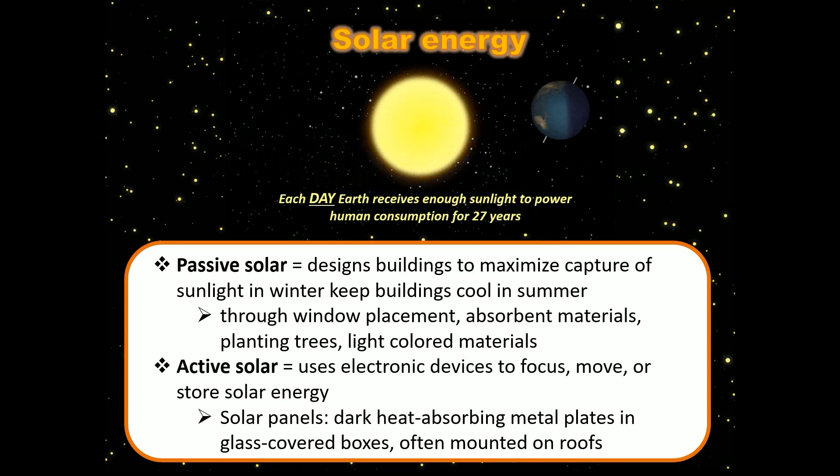If we could harness fusion as a form of energy, that would actually create a lot more energy for us than fission does. There is a fusion reactor we can utilize right now, which every single day gives us enough energy to power all human energy consumption for 27 years — 27 years worth of energy every single day. That is what the sun is: a massive fusion engine. The sun is a miasma of incandescent plasma, a glowing nuclear furnace where hydrogen is fused into helium at temperatures of millions of degrees — to paraphrase They Might Be Giants.